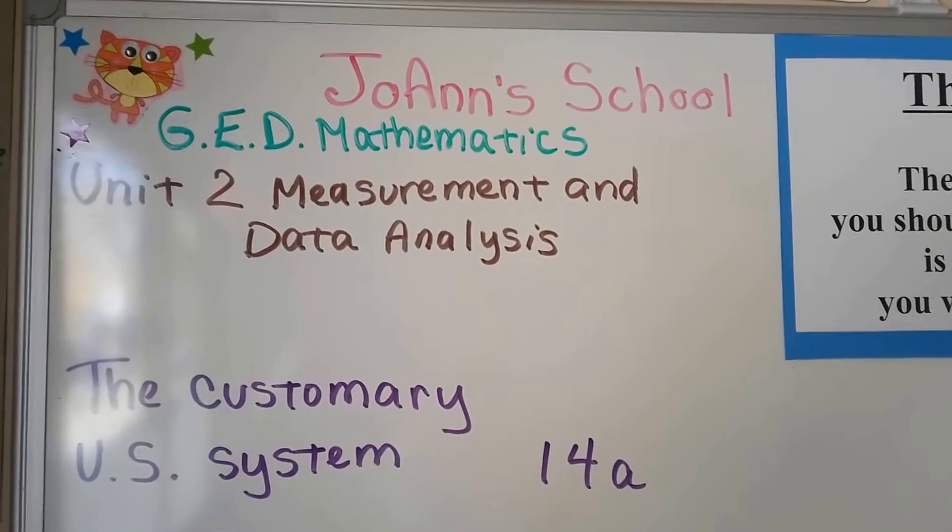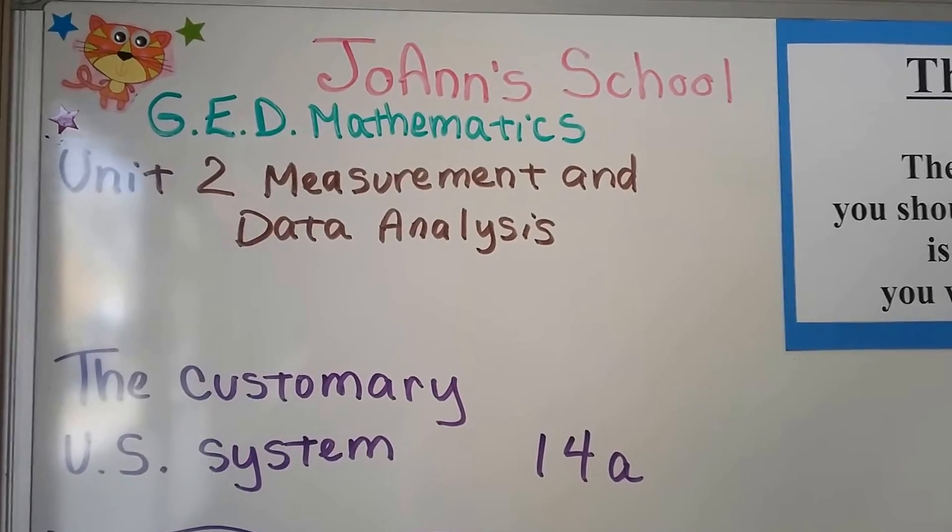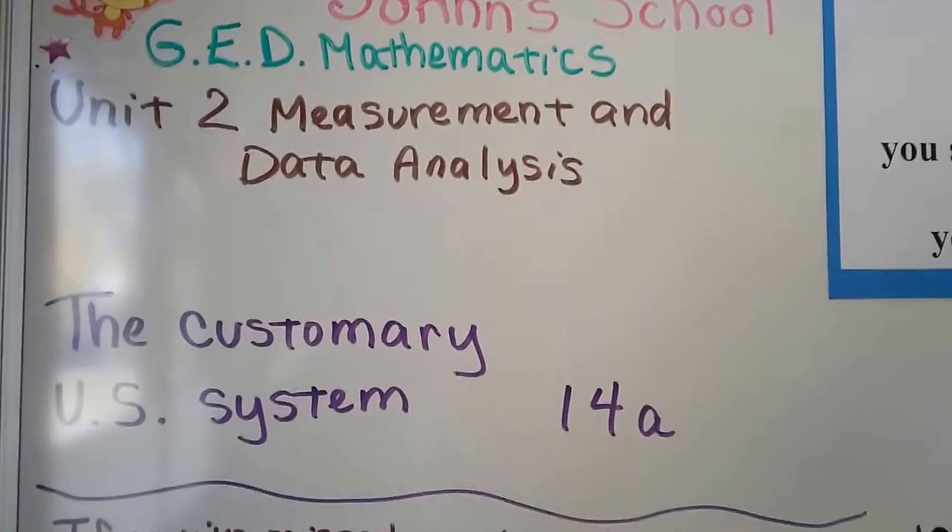We're in Unit 2 now of the GED Math Book, and we're going to be talking about the customary U.S. system. This is Lesson 14A.